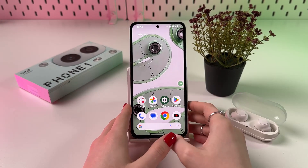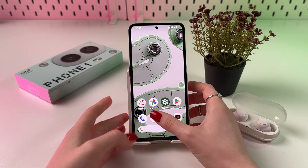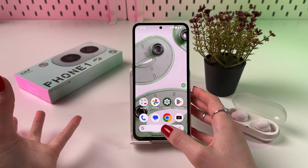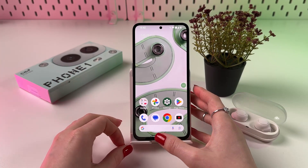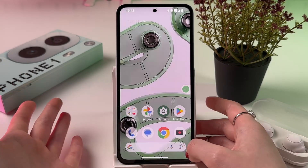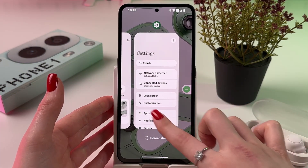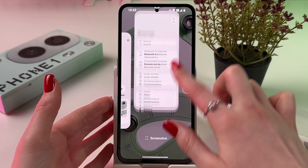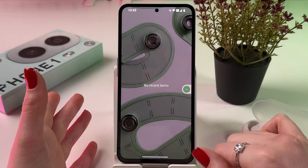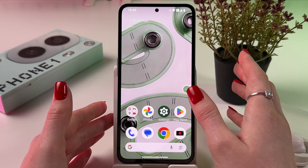Hi, to fix battery draining problem on your CMF Phone 1, I got several tips for you. The first one: if you notice that your phone starts lagging or does not work as fast as before, or maybe it drains quickly, you can start by closing all of your recently opened apps. Swipe up and close all of those apps by swiping them up until there are no recent items. That way you'll free up some memory and reduce the load on the battery.